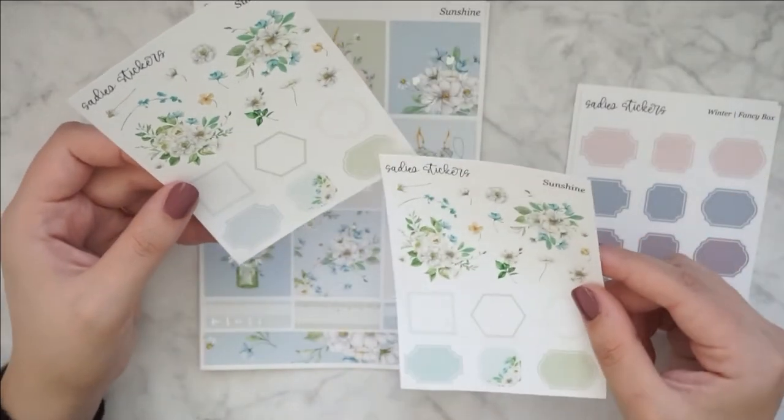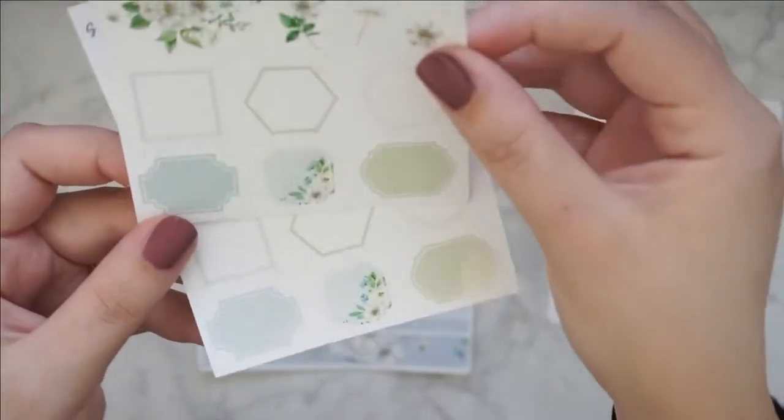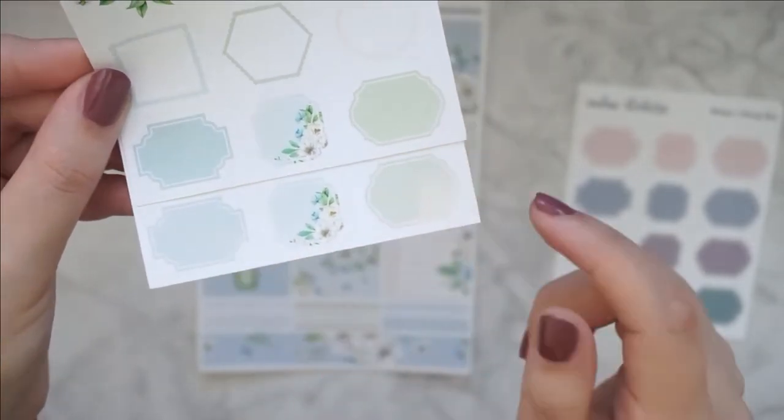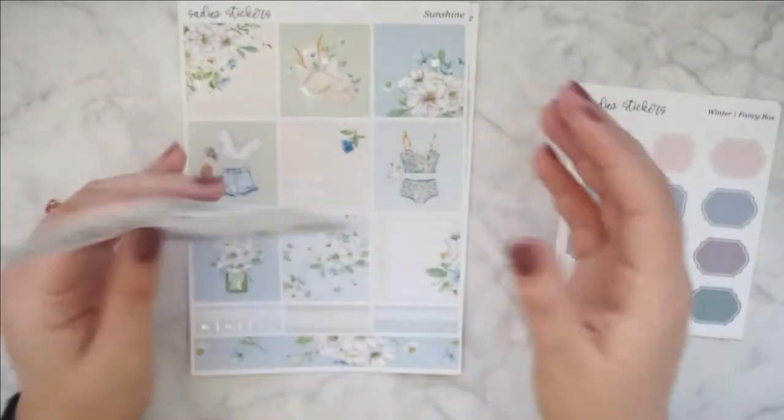I feel like this one — the ink or the printing — there's just something off. Can you see that? You can definitely tell that the colors are not as vibrant as this one. But that's okay, I have it twice.